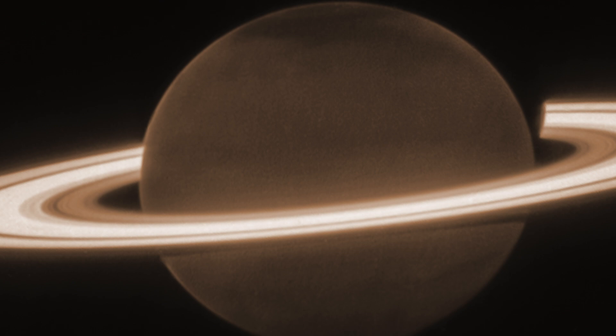The northern hemisphere looks darker than the south, despite the fact that it's currently summer in Saturn's north and winter below the equator. This appearance might be due to some seasonal process that particularly affects the aerosols we can see here, but we don't know anything more than that just yet.